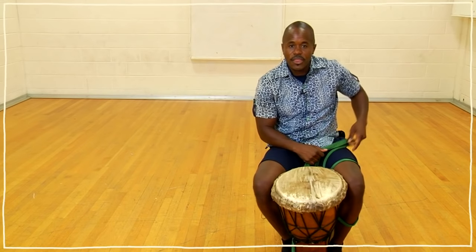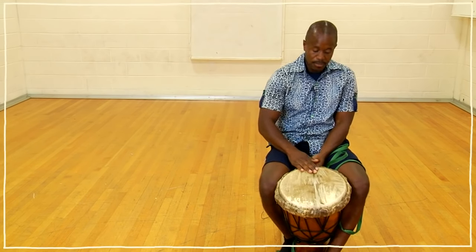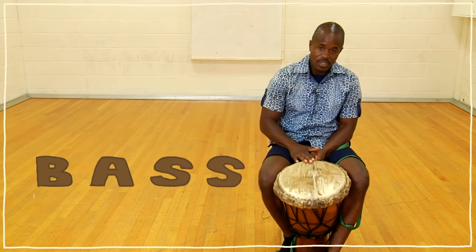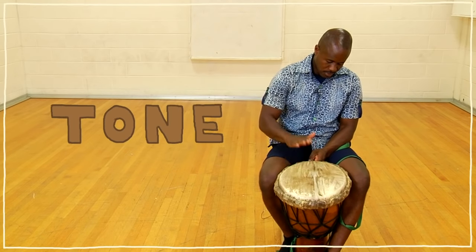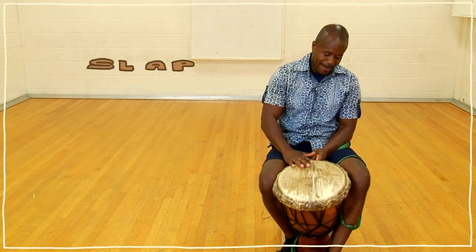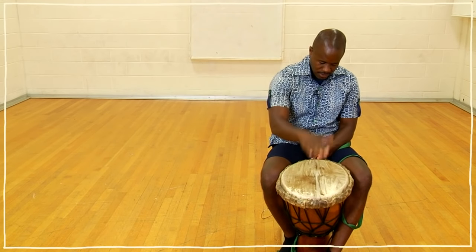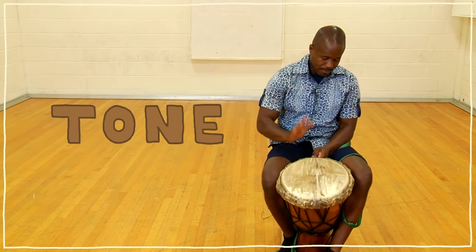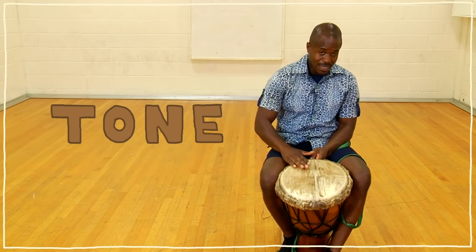Now let's talk about the three sounds that come out of the djembe drum. The first sound is bass, which is played in the middle. The second sound is the tone, which is on the side. And the highest sound is the slap, which is done with your fingertips. Bass. Tone. Slap. Bass. Tone. Slap.